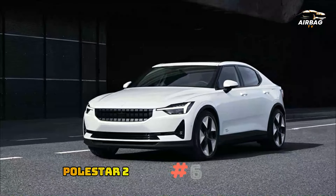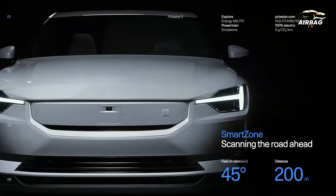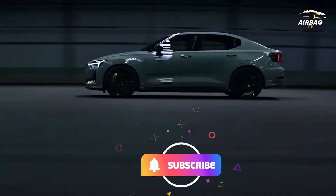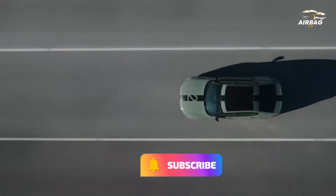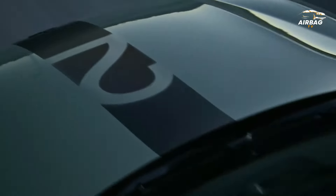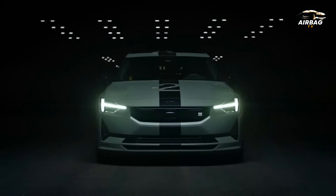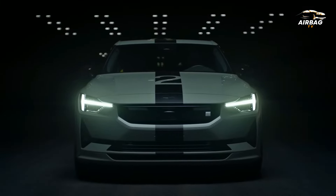6. 2023 Polestar 2. The Polestar 2 builds on Volvo's fantastic interior design heritage with a clean Scandinavian look and very comfortable accommodation. Premium feel cloth seats come standard, and buyers can upgrade to leather. The heated front seats are spacious and comfortable enough for taller adults, while the outer rear seats are equally comfortable.